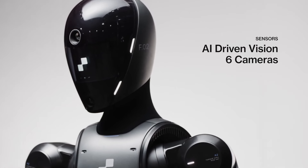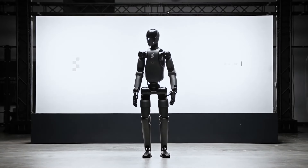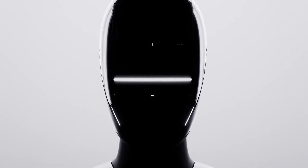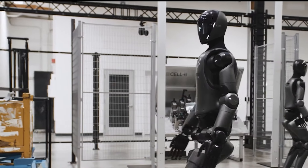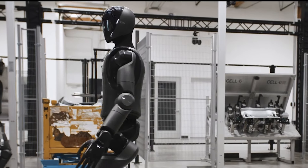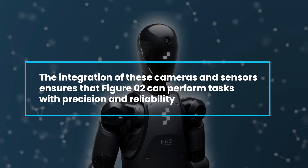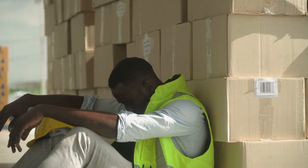The robot's visual perception capabilities have also been significantly upgraded. Figure Zero Two features six RGB cameras and an onboard vision language model, enabling fast visual reasoning and accurate object recognition. This sophisticated vision system allows the robot to navigate and understand complex environments. For instance, in a warehouse, Figure Zero Two can identify and locate items quickly, ensuring efficient inventory management. The integration of these cameras and sensors ensures that Figure Zero Two can perform tasks with precision and reliability, much like a human worker, but with the added advantage of tirelessness and consistency.